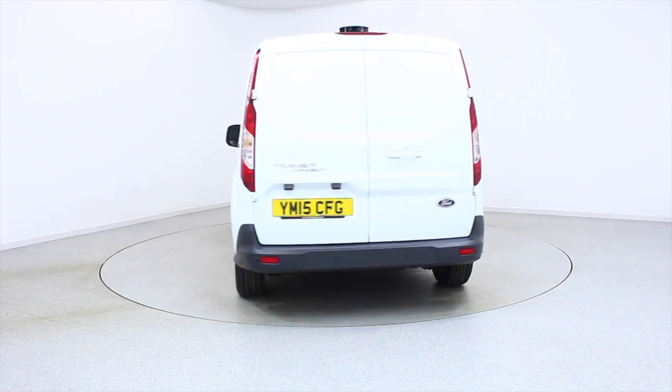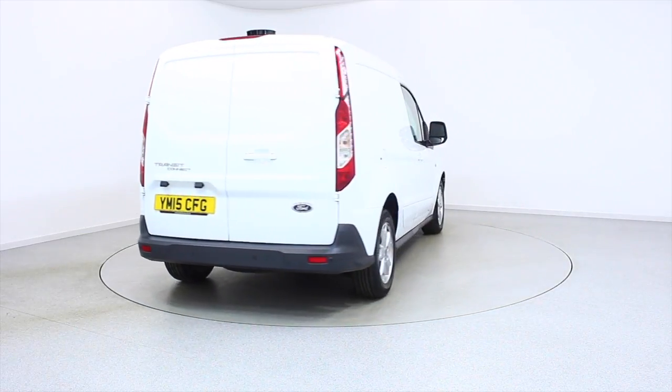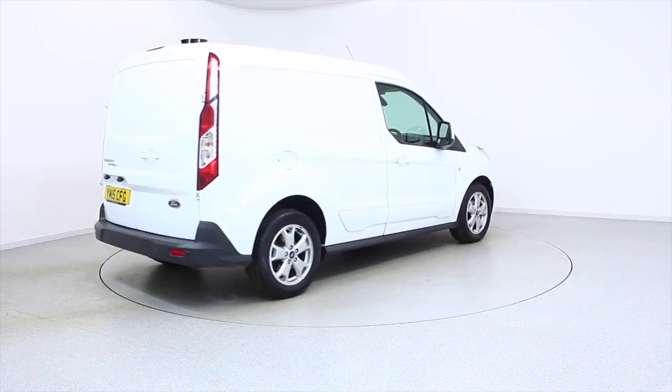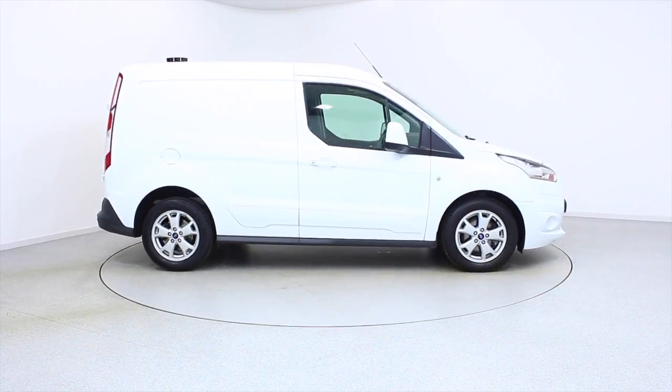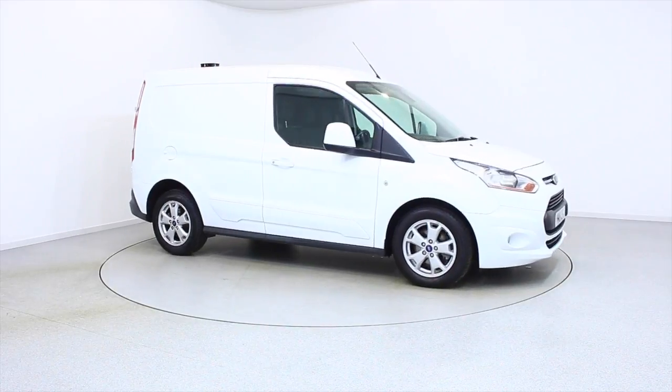For more information or to book a test drive, contact your local Frost's dealership or visit frost4cars.co.uk to reserve this car online for 48 hours. For a no-obligation, fully refundable £100.